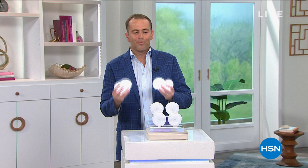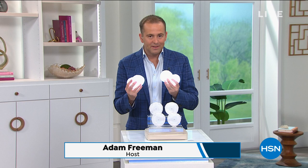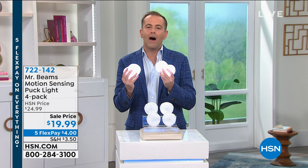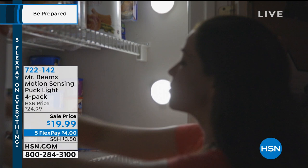Now that we've solved the power problem, let's solve the light problem. Welcome back to HSN — September is National Preparedness Month. Still to come is our ReadyWise Foods. But first, a quick presentation from our number-one brand in wireless lighting indoors and outdoors — Mr. Beams — featuring the puck lights. These are circular disc lights you stick wherever you need them.